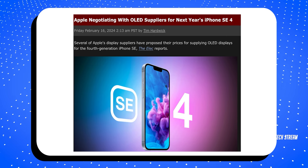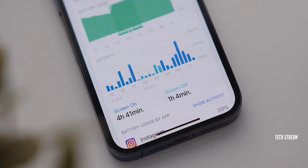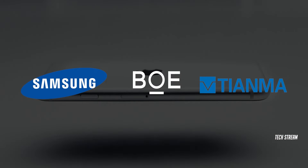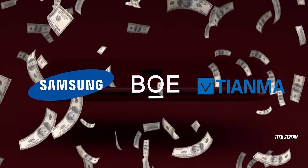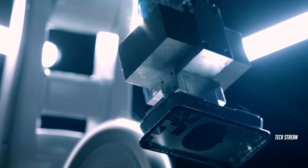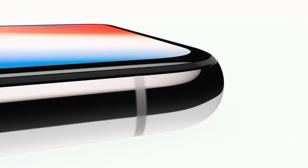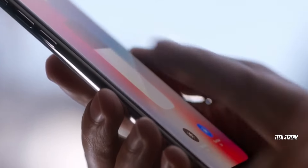Recently, Mac Rumors posted that Apple is negotiating with OLED suppliers for the next-gen iPhone SE 4. It has been reported that Samsung Display, BOE, and Tianma have submitted their proposal prices for the OLED panel. This means that display work on the SE 4 has begun. It is worth noting that previous iPhone SE models have all utilized LCD displays. Hopefully Samsung wins the bidding so we can see the best OLED screen on a budget iPhone.